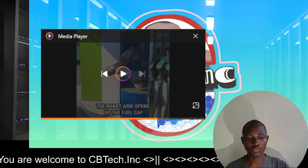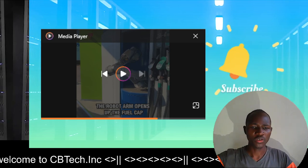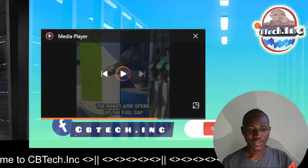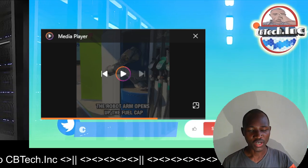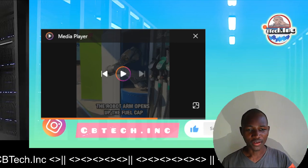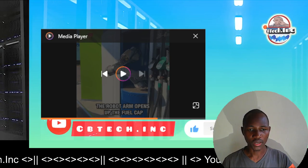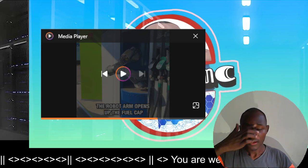The number plate will probably identify the type of vehicle. I don't know if you can use the number plates to actually identify the type of engine or type of car. If you know, please indicate it in the comment section for me.